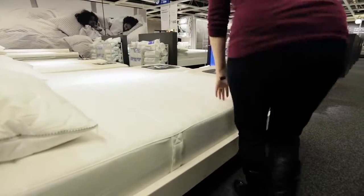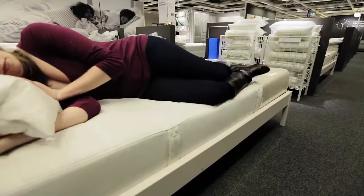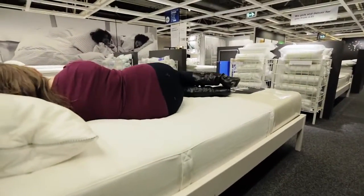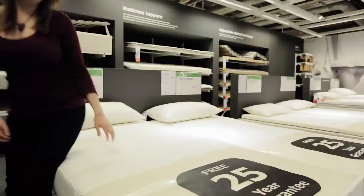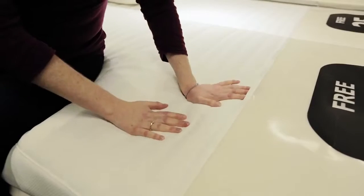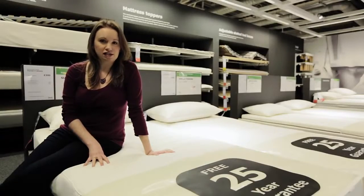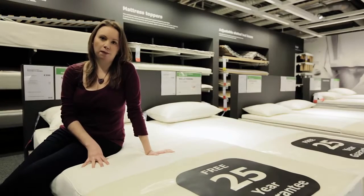Memory foam mattresses react to temperature and mold to your body shape each night. This means they can be good for relieving pressure on painful joints, but some people may find it harder to turn. Memory foam mattresses can be cold and hard when you first get in, but they stay warm throughout the night. This can be useful in winter, but in summer if you tend to get too hot, it might be a problem.